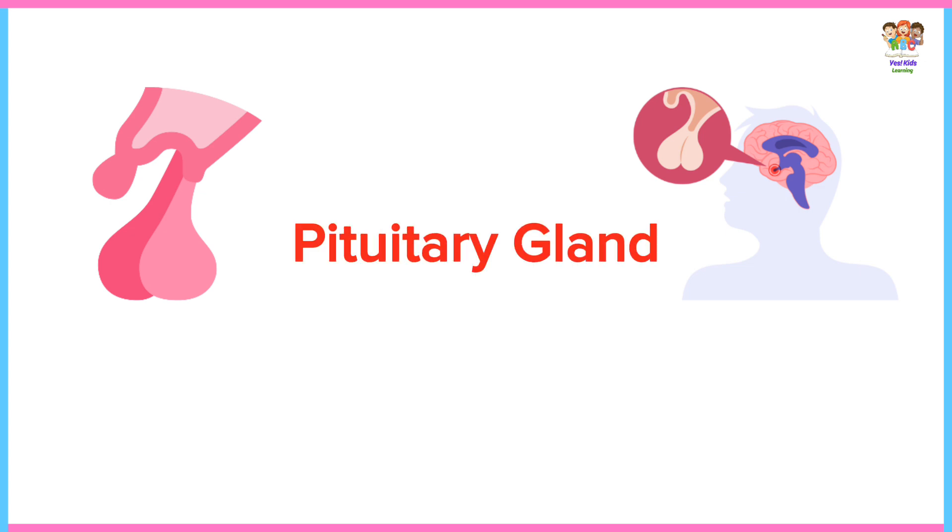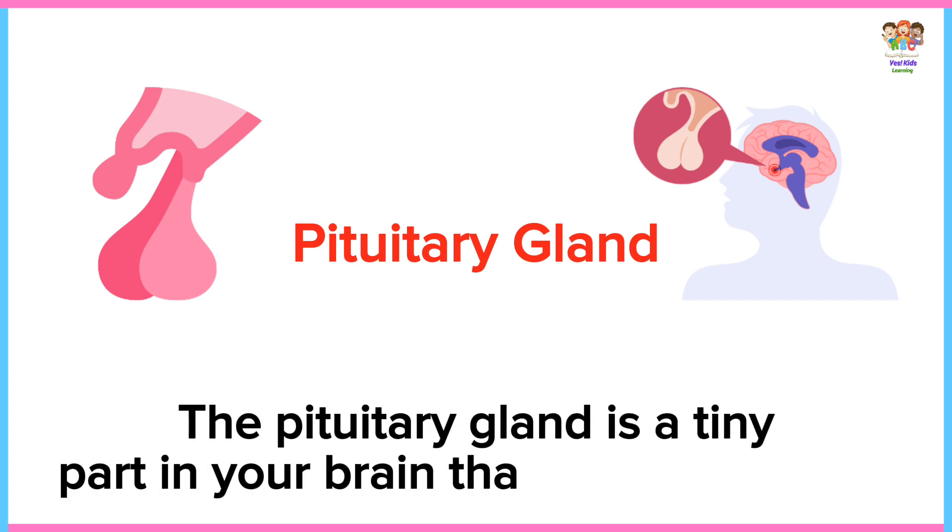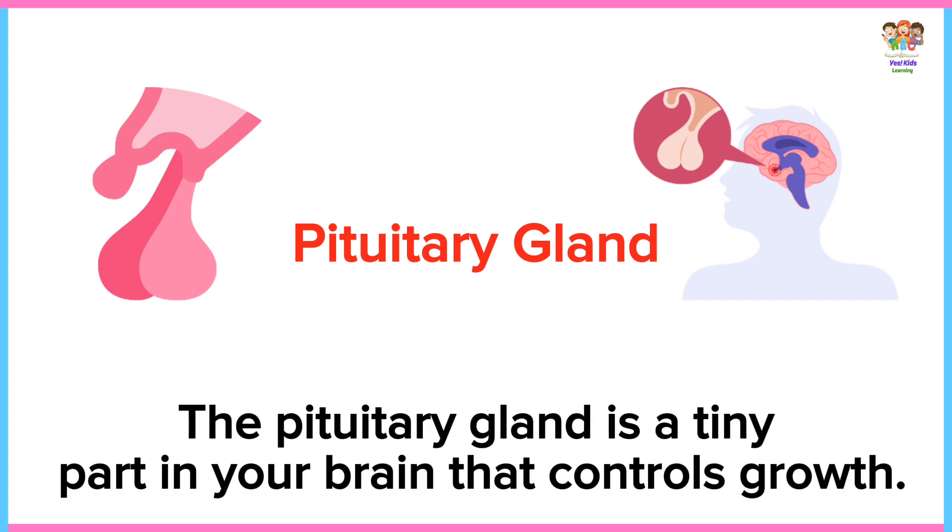Pituitary gland. The pituitary gland is a tiny part in your brain that controls growth.